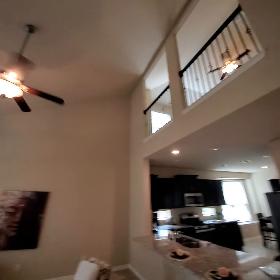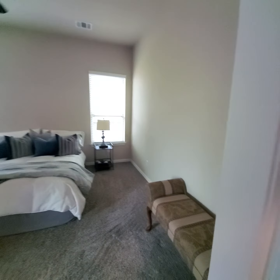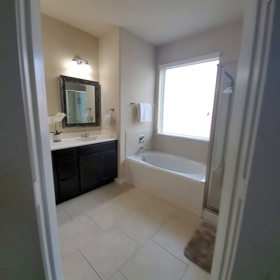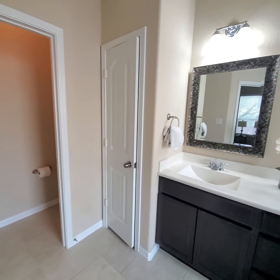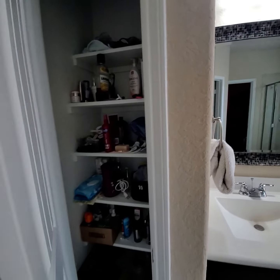You have really high ceilings here. And then this is your master. This home is vacant, so they have it staged. Then you go into your primary bathroom and your toilet room, and your walk-in closet.